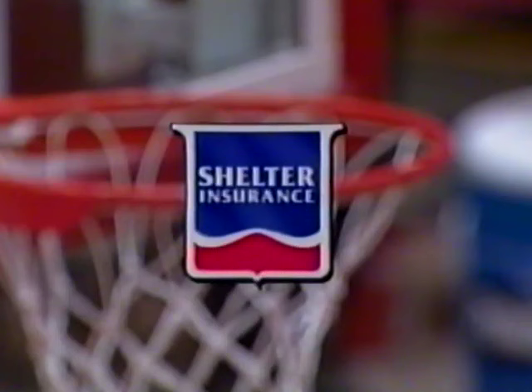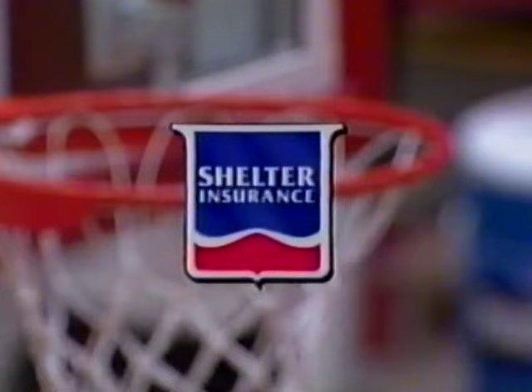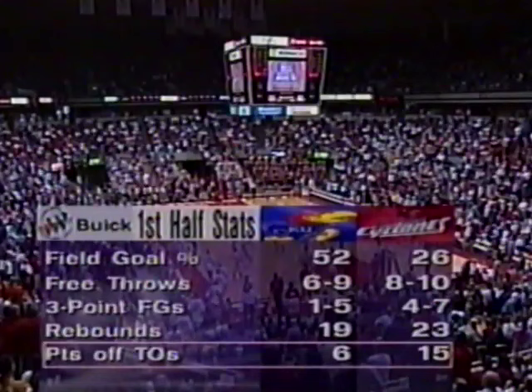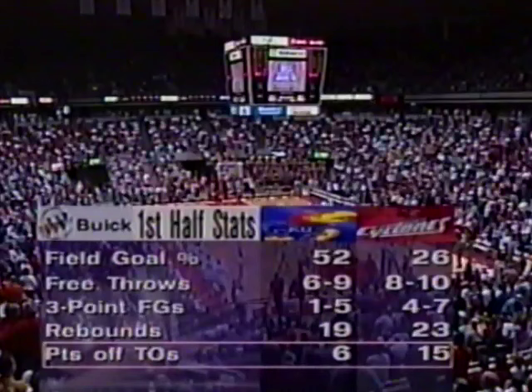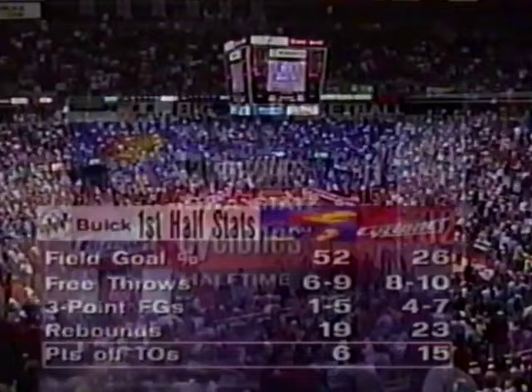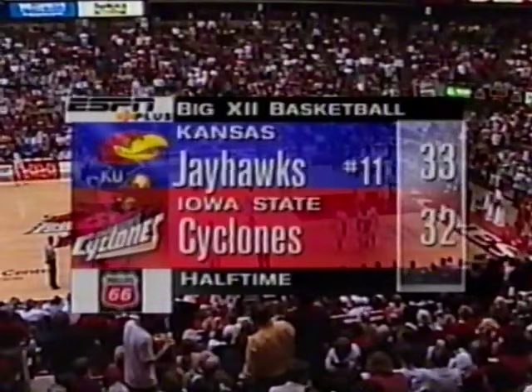Iowa State took their first lead on this shot — the three pointer from Michael Nurse. He's two of three from three point range, he has eight points at the break. Jeff Bochy hit a key three pointer for Kansas late in that first half — that is Bochy's only three, Kansas' only three of the first 20 minutes. Now let's take a look at the Buick first half stats. Fifty-two percent Kansas, twenty-six percent for Iowa State — and it's a one-point ball game. Take a look at the rebounds for Iowa State: twenty-three rebounds, fourteen were on the offensive end. Turnovers have certainly been a big factor in the ballgame. Iowa State able to hang in there with the offensive rebounds and points off turnovers. Kansas has blocked nine shots.